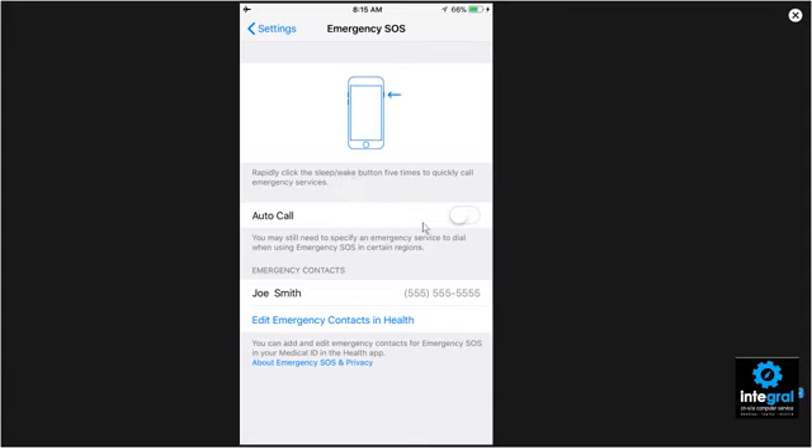One thing you can do is set up automatic call for emergency services, so once you hit that key combination, emergency services will automatically call 911.